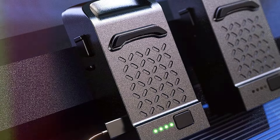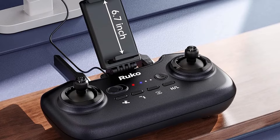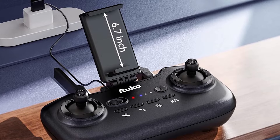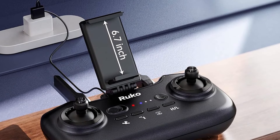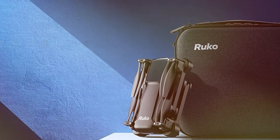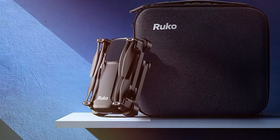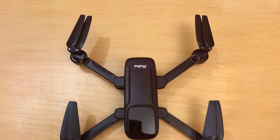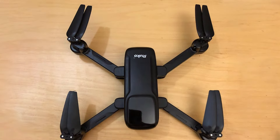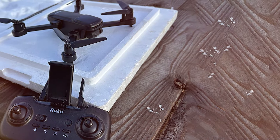The intelligent flight modes, including Follow Me and Waypoint Navigation, provide a seamless and enjoyable flying experience. The robust battery life ensures extended flight sessions, allowing you to make the most of every moment. Safety is a top priority with the Ruko U11S — it incorporates advanced obstacle avoidance technology, ensuring a secure flight path. The drone's stability and responsiveness further enhance the overall flying experience. Whether you are a photography enthusiast or simply want to enjoy the thrill of drone flying, the Ruko U11S is a versatile and high-performance choice.